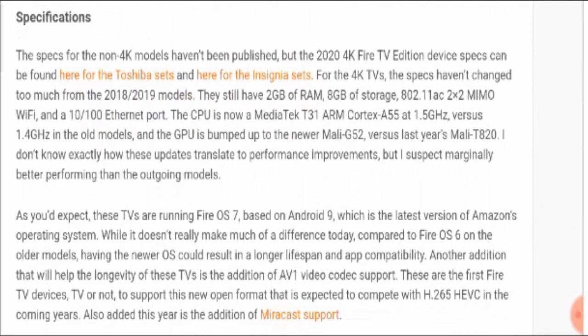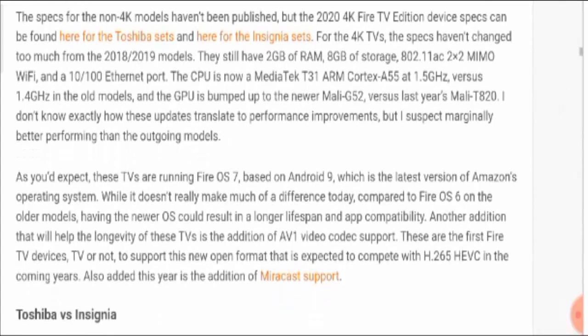The specs for non-4K models have been published, and the 2020 4K Fire TV Edition device specs can be found for both Toshiba and Insignia sets. For the 4K TVs, the specs haven't changed too much — they still have 2GB of RAM, 8GB of storage, 802.11ac 2x2 MIMO Wi-Fi, and a 10/100 Ethernet port.